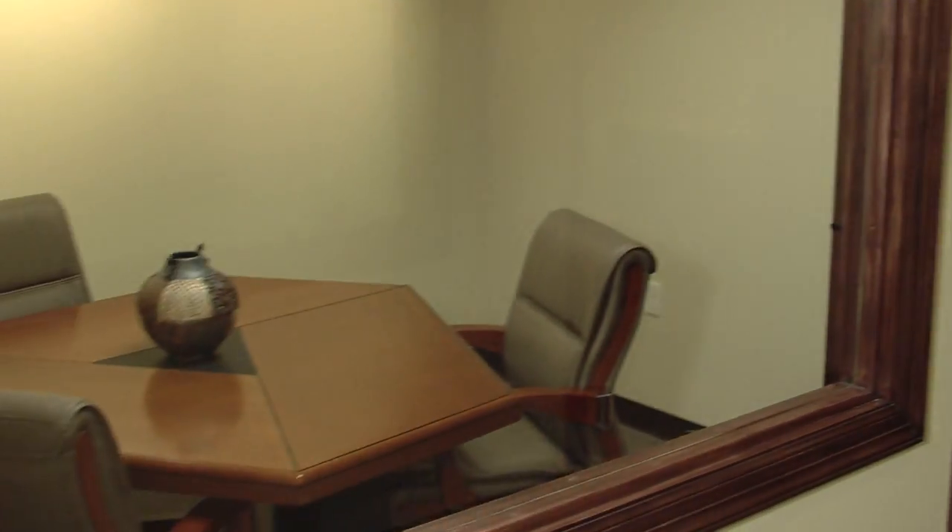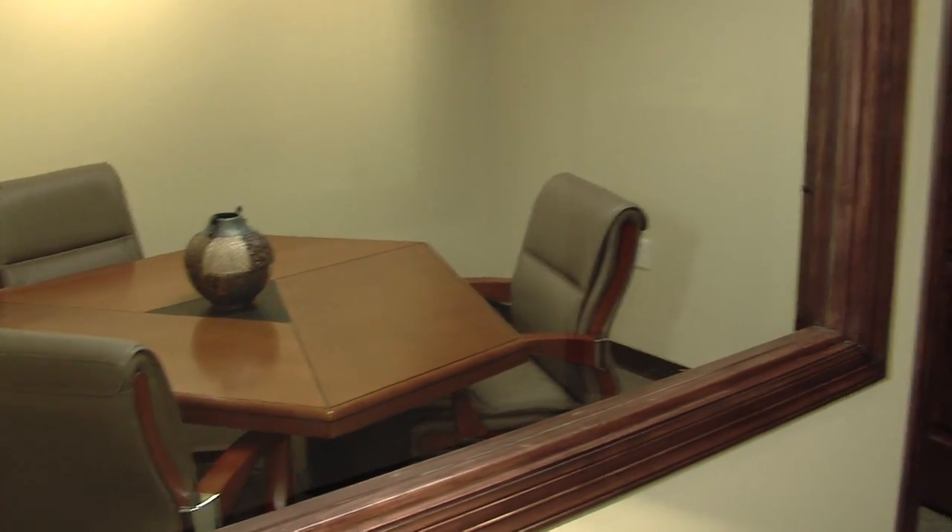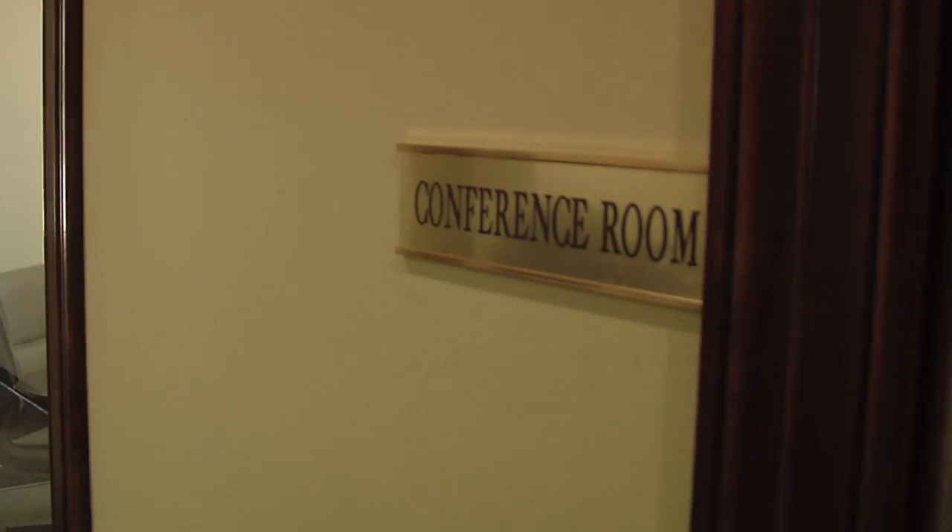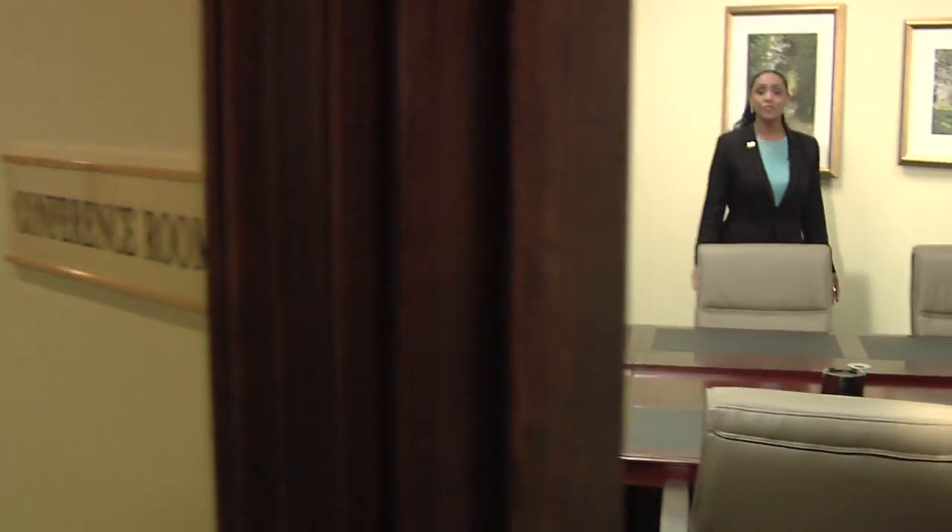We have two conference rooms. This one provides an intimate setting for a private consultation with your realtor. And if you can't find a babysitter and have to bring the kids with you, right across the way there's a playroom where you can keep an eye on them. You can also watch them from our full-fledged boardroom. We've provided a spacious, luxurious place for you to conduct your business.